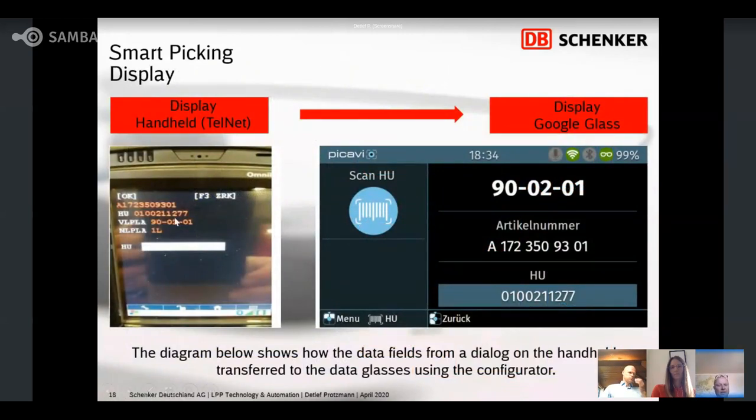Here I will show the old situation on the handheld and the new situation on the Google Glass. You can see the same information: place number on the stock, material number, handling unit number, and so on. It's the same data points. That means we work with SAP — there is no change in SAP. We switched the interface from Pikavi and transformed the handheld monitor into the Google Glass display.